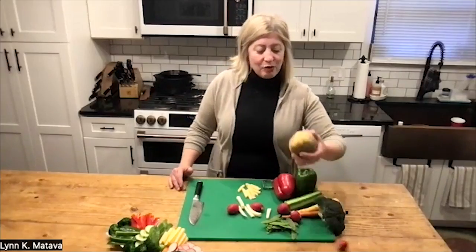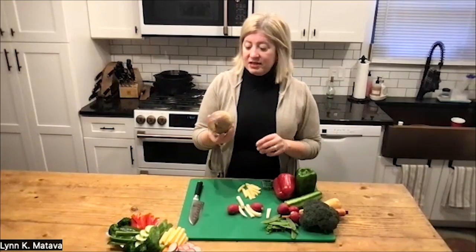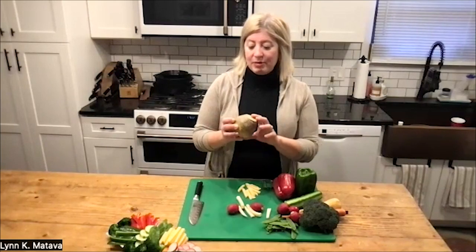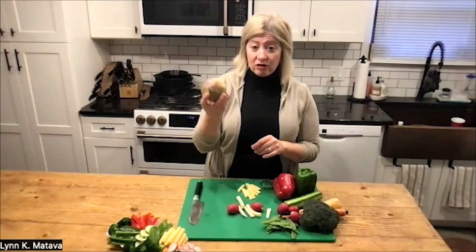A surprise veggie I have here is a rutabaga. It's a root vegetable, and these are surprisingly delicious to eat raw. When you get them, they're going to be covered in a very heavy coat of culinary wax, because they go bad so easily. You will need to wash them and peel all of that off.